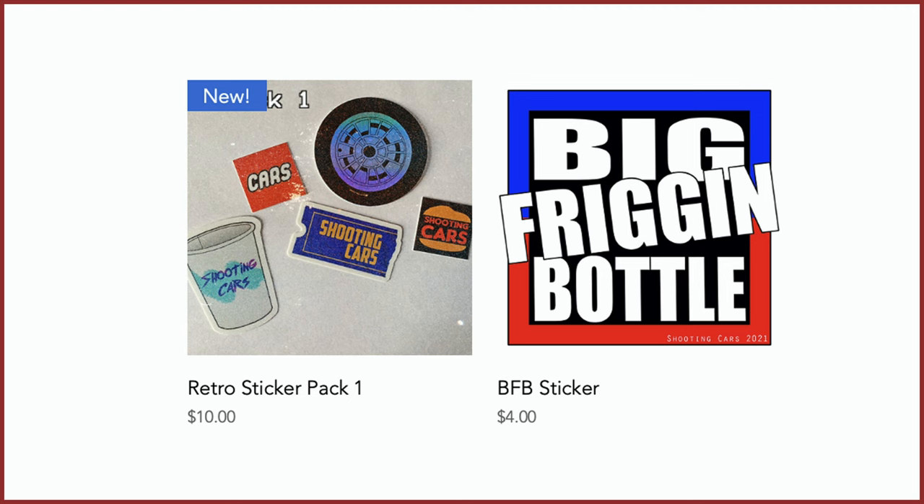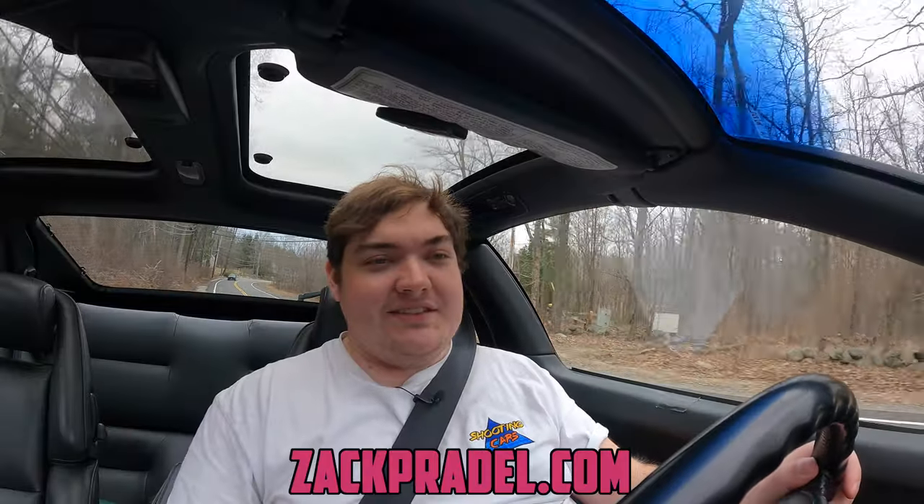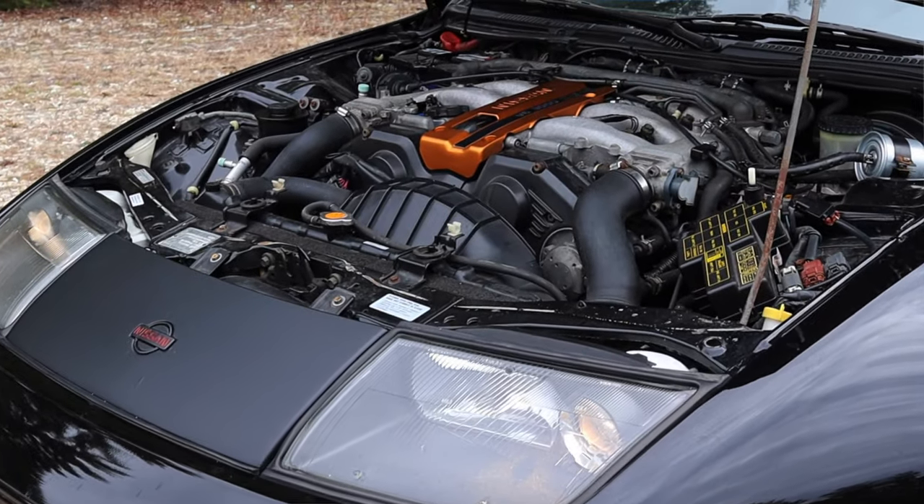Before we get into anything else, I have a website zackpradel.com where you can buy stickers like this retro sticker pack or a big freaking bottle sticker, both with free shipping. You can also submit your own vehicle to be reviewed through a quick and easy submission form, and read my behind-the-scenes blog. But let's get back to that 3.0-liter V6 under the hood.